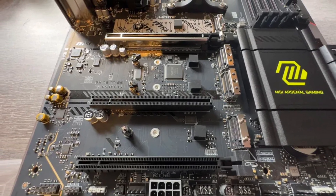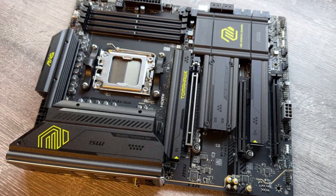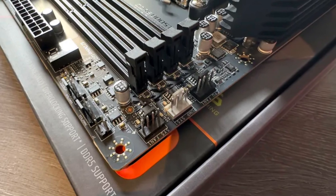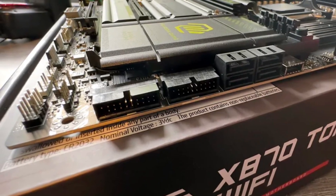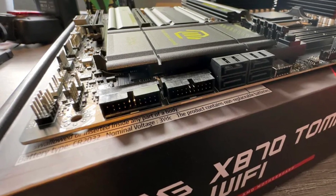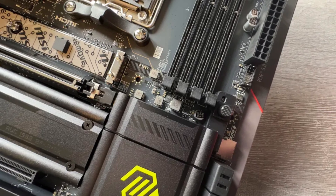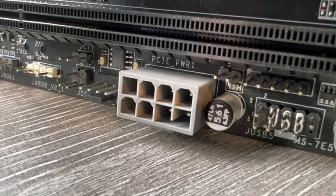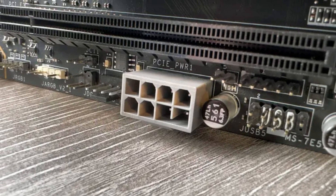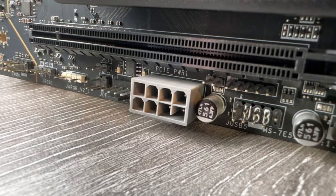Connectivity is a major strength, featuring Wi-Fi 7, 5 Gbps Ethernet, and multiple USB ports including USB 4.0 for high-speed data transfer. The minimalist design with subtle RGB lighting appeals to those who prefer a clean, understated aesthetic. While it lacks extreme overclocking capabilities found in premium motherboards, the MSI Mag X870 Tomahawk Wi-Fi is an excellent mid-to-high-range choice, delivering great value, strong performance, and modern features for gaming and productivity.